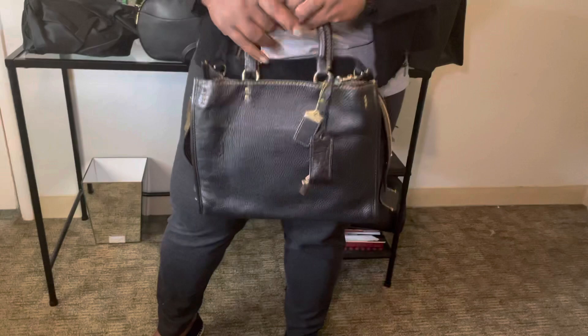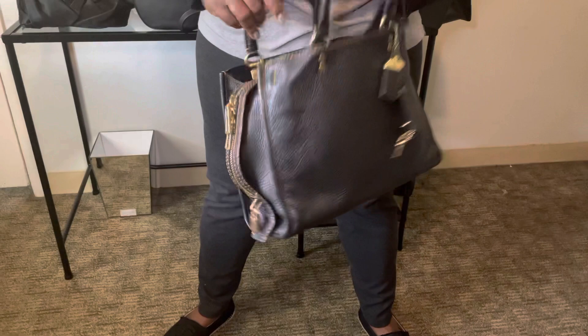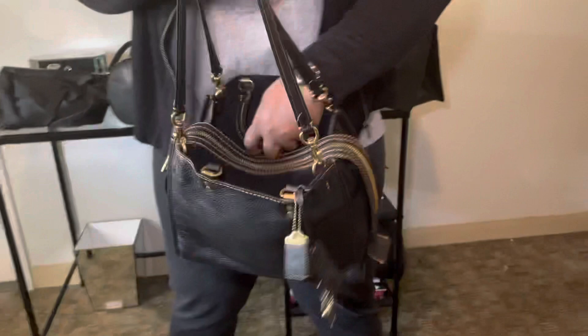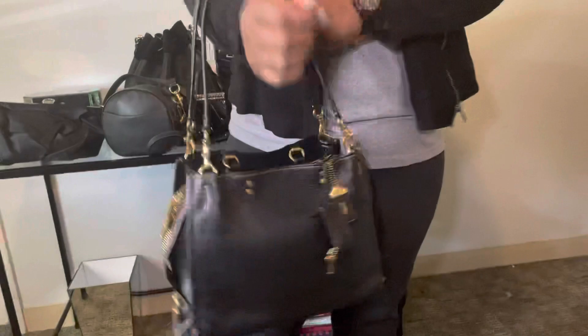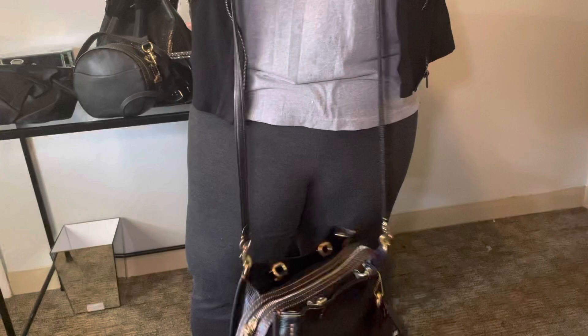I usually use this as a top handle. I'm a size 22 to 24, so it works like this for me. But I also keep the shoulder straps inside, so you can quickly clip them on and use it as a shoulder bag. You can also double up the straps to make it a longer shoulder bag and potentially a crossbody for some folks.